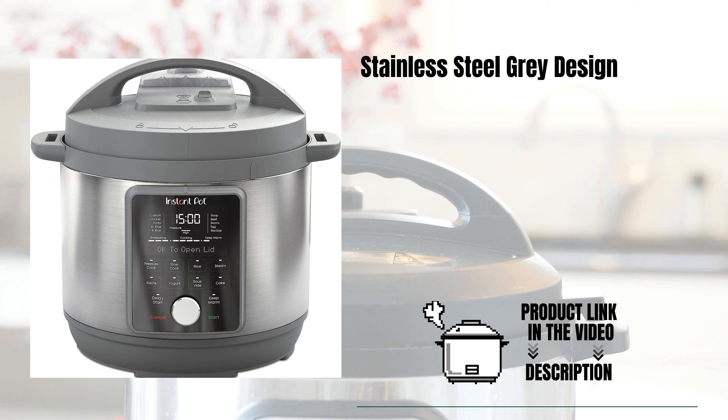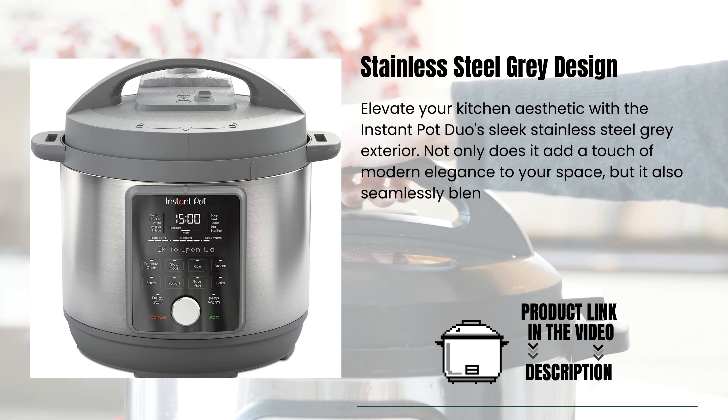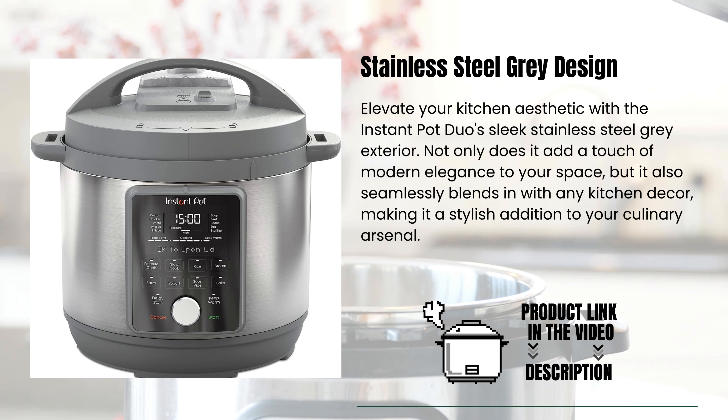Stainless steel-gray design. Elevate your kitchen aesthetic with the Instant Pot Duo's sleek stainless steel gray exterior. Not only does it add a touch of modern elegance to your space, but it also seamlessly blends in with any kitchen decor, making it a stylish addition to your culinary arsenal.